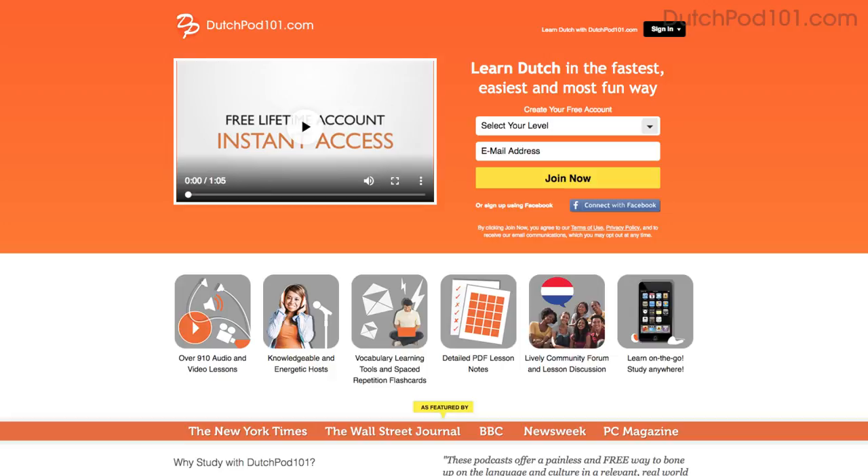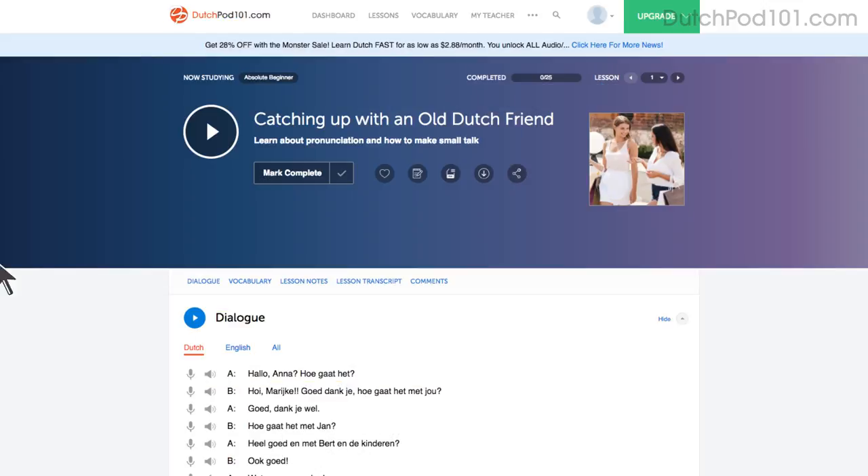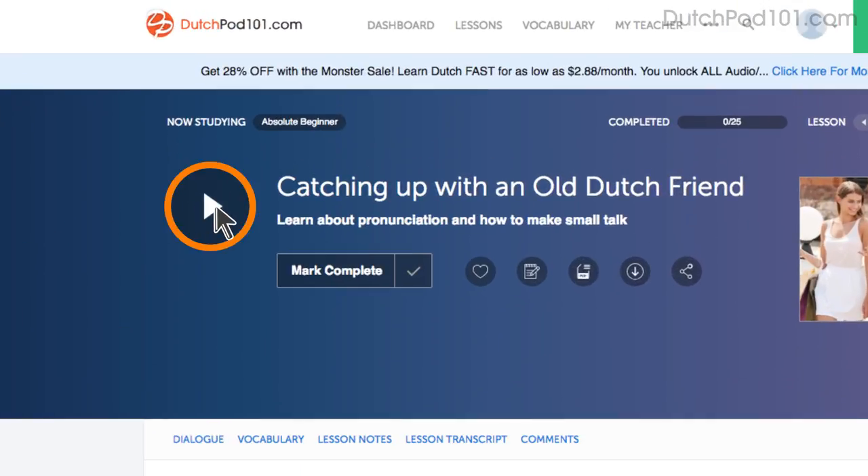Don't have an account? Don't worry. Just go to the sign up page to create an account. It takes less than 30 seconds and it's free. Then click on the play button on any lesson and start learning.